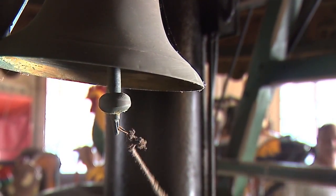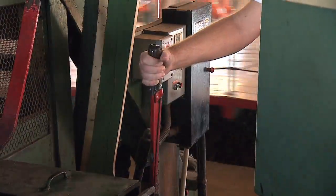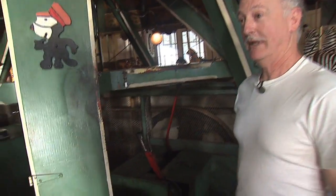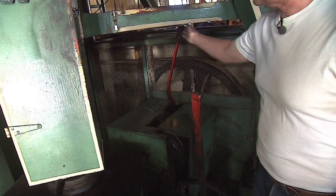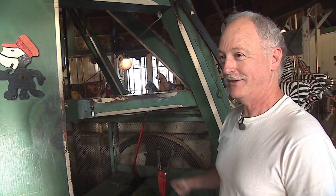My father was running the carousel that day from its center, where you'll find all of the equipment that makes it whirl. Bill Brown is the carousel operator now and has been doing so for over 42 years. This is all original, all over 100 years old. This is the brake and this is the clutch — we do it exactly the same way that they did over 100 years ago.